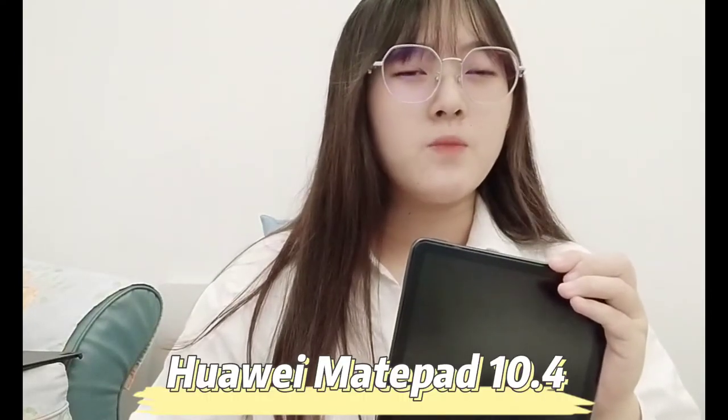Hello everyone, I'm Carmen, and today I want to share about my experience buying the Huawei MatePad 10.4 inch.